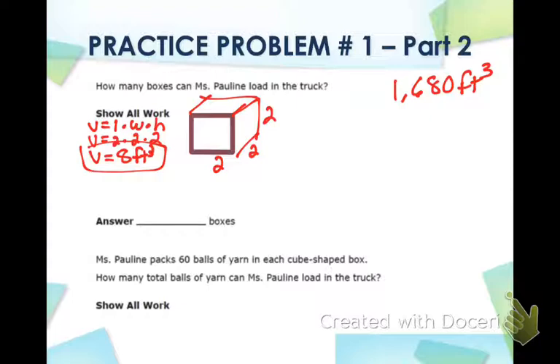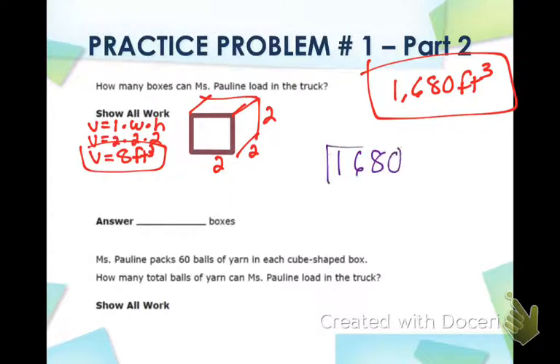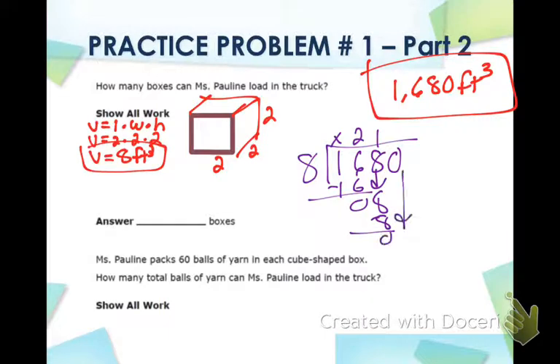How many boxes can she fit in the truck? The truck was 1,680 cubic feet, and our boxes are 8 cubic feet each. To figure out how many fit, we simply divide: 1,680 divided by 8. Working through the division gives us 210. So the answer is 210 boxes.